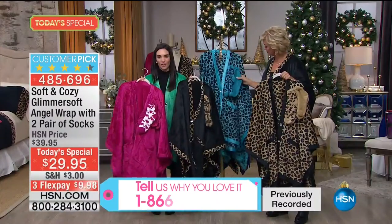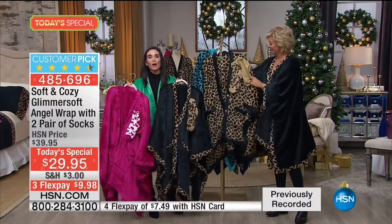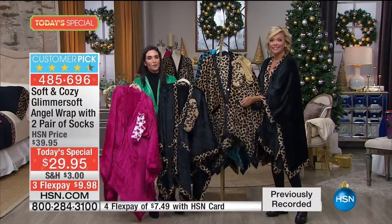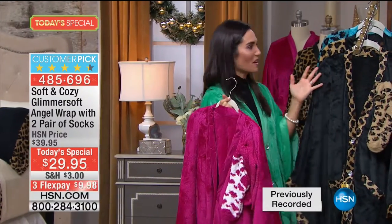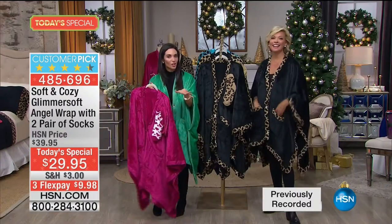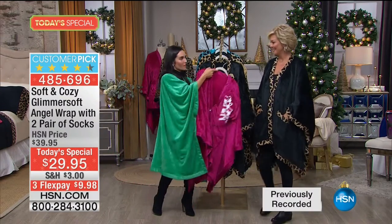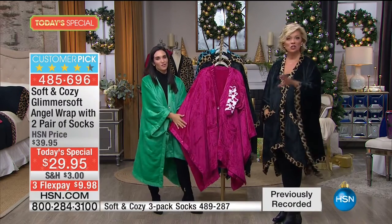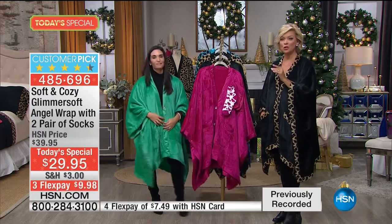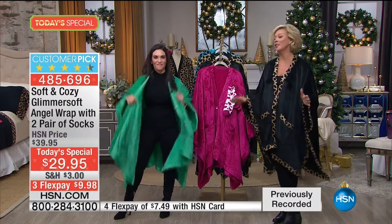You can get a different color for everyone - your daughters, your nieces. I was reading some reviews and one said 'My daughter came over and that was the last time I saw it.' So if you're getting one for yourself, you'll definitely need to get a couple of backups, because this is the only place you can get this angel wrap - totally exclusive. Only here. Seven years in a row we haven't raised the price. It sells like crazy every year.